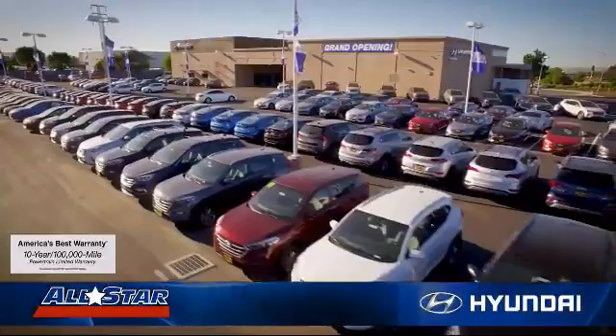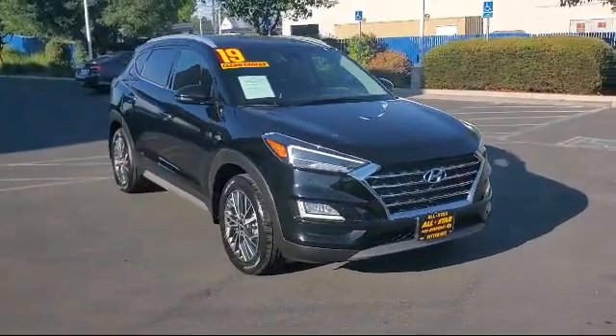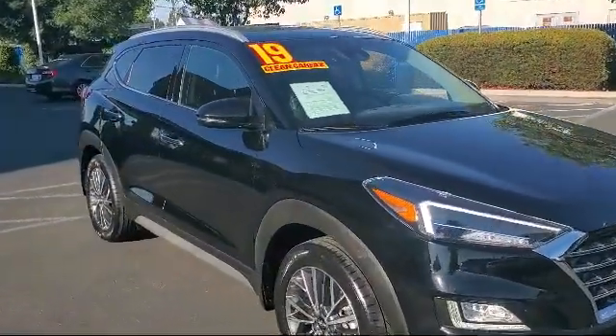Welcome to All-Star Hyundai, and here's a look at another one of our premium vehicles from our huge selection of cars, trucks, and SUVs. It comes equipped with smart device integration, leather-wrapped steering wheel, leather seating, climate control, and a rear spoiler.